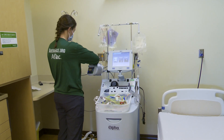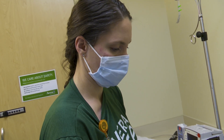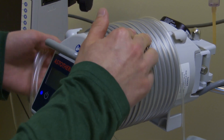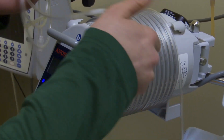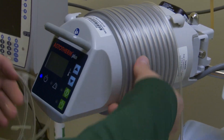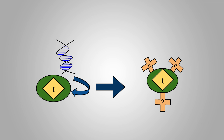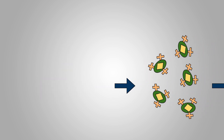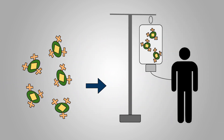Brittany Nienhuis is the apheresis coordinator for Avera Health in Sioux Falls, and she says apheresis is used after detecting blood cancer and fighting it by using a CAR T-cell drawn from the patient's own blood. They take the cell and attach a CAR — a chimeric antigen receptor — that can detect cancer in the patient. When that is infused back into the patient, it can attack the cancer.